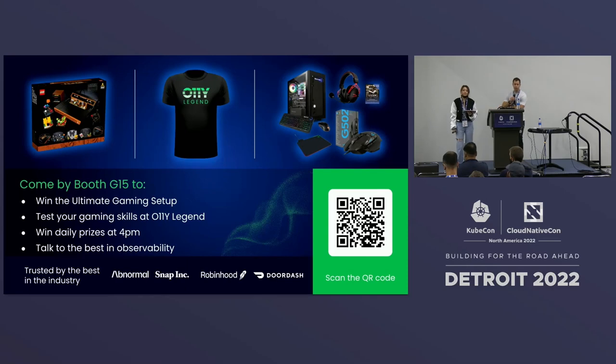Thanks for coming to our talk. We'll take a few questions now. If you want to talk to myself, Emma, or anyone from the Chronosphere team, we have a booth here at G15. We also created a video game just for this conference, so you should stop by and see if you can beat our high score.